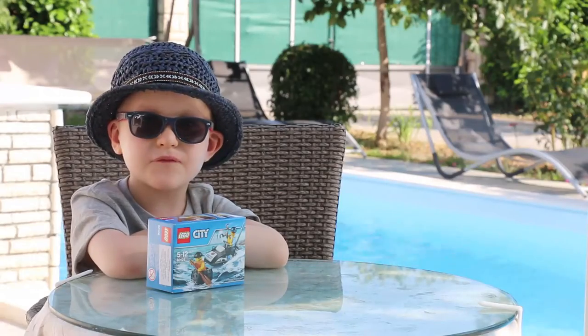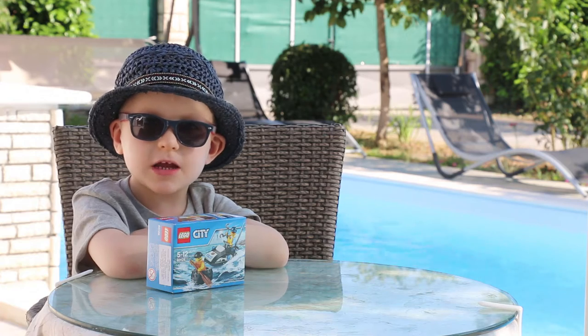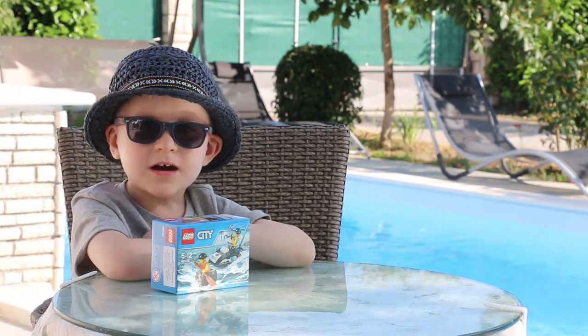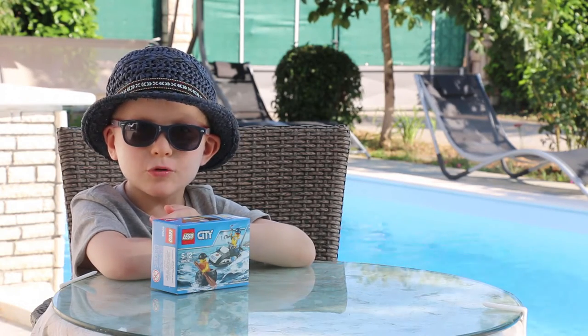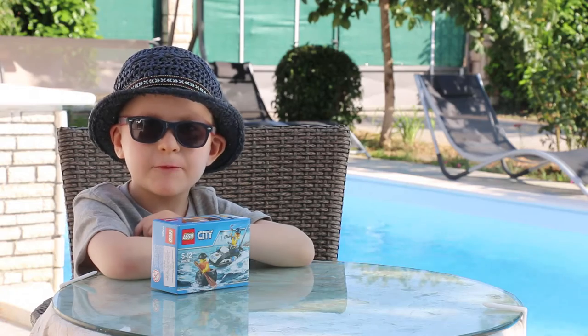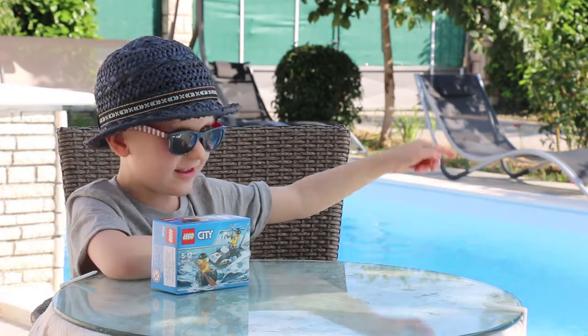Hey guys, Riley from Fudgy Peak here. At the moment we're on holiday in Croatia. I just bought this small Lego City set. We're going to review it and then play with it in the pool right there.